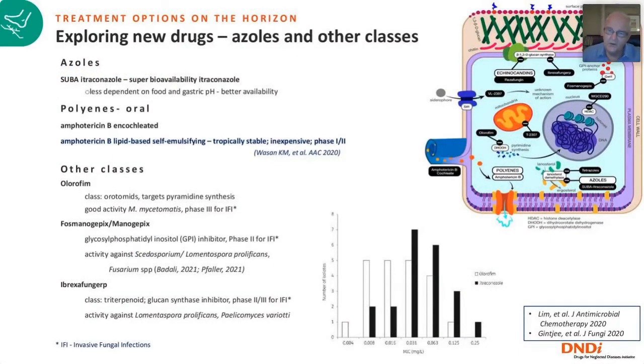There are new drugs on the horizon beyond the azoles. For azoles, we now have SUBA-itraconazole — super bioavailability itraconazole — which is less dependent on food and gastric pH for absorption. Among the polyenes, amphotericin B has at least two oral formulations in development: an encochleated formulation and a lipid-based self-emulsifying formulation that is tropically stable, already in phase 1 or 2 studies, and promised to be inexpensive. Olorofim is very promising — it targets pyrimidine synthesis and shows excellent in vitro activity compared to itraconazole.